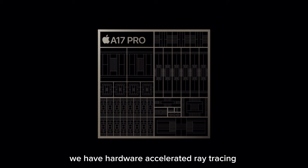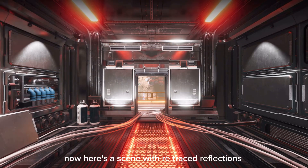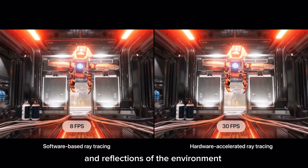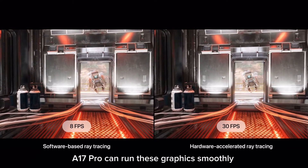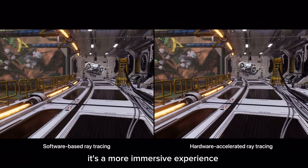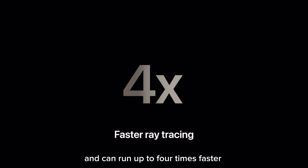For the first time, A17 Pro has hardware-accelerated ray tracing, featuring the fastest ray tracing performance in any smartphone. Here's a scene without ray tracing that instead uses cube maps to approximate reflections on surfaces — the light reflecting in the scene is less accurate and thus less realistic. Now here's a scene with ray-traced reflections, more accurately representing the behavior of light and reflections of the environment. With hardware-accelerated ray tracing, A17 Pro can run these graphics smoothly at much higher frame rates than software-based ray tracing, and is up to four times faster compared with software-based ray tracing on A16 Bionic.